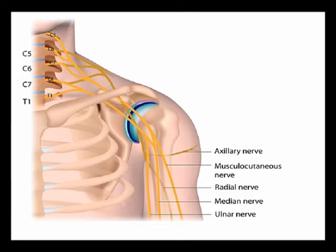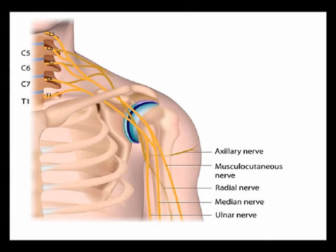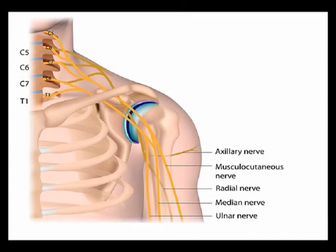Symptoms of thoracic outlet syndrome include pain, paresthesia — which is numbness and tingling — weakness, and muscle atrophy in the upper limb. This is a condition that, if not treated properly, can be long-standing.